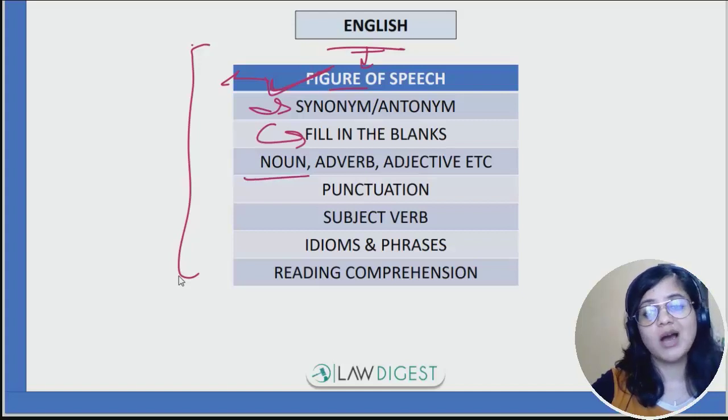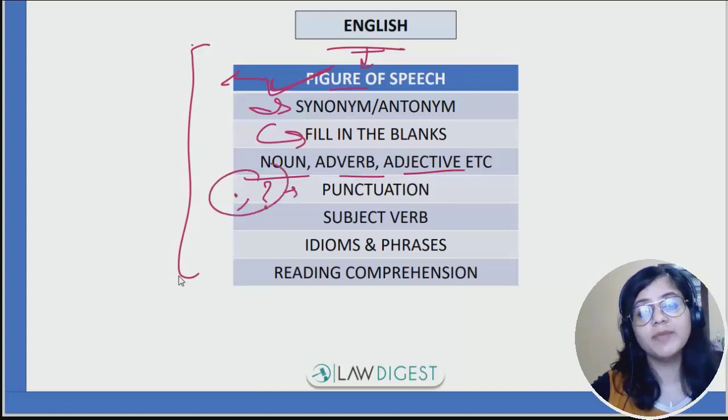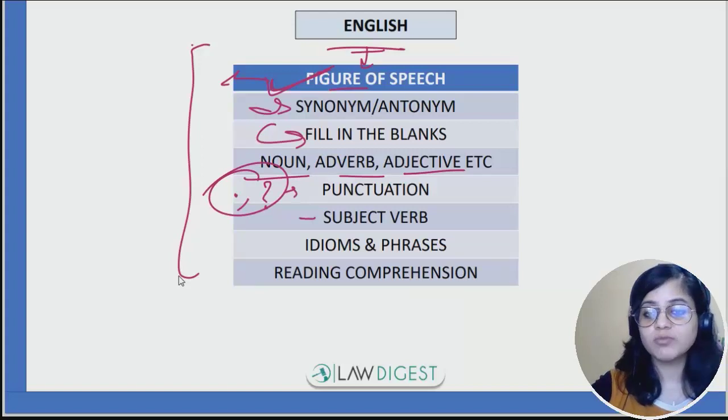Fill in the blanks questions will be asked. Noun, adverb, adjective — the basic rules of English — you will be questioned on those. Punctuations like full stop, comma, question mark — you need to know where they are used. Also subject, verb, idioms and phrases, and reading comprehension.